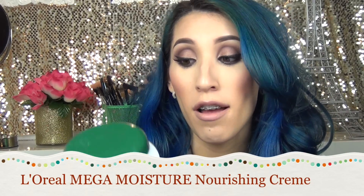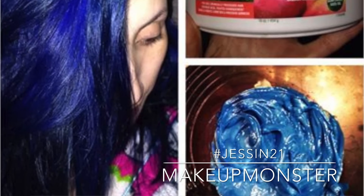The first one is the L'Oreal Mega Moisture Nourishing Cream Mask for your hair. I've actually been using this forever — since high school — and I'm so surprised I've never mentioned it before. I did post a picture on Instagram, so I wanted to talk about it here. It's a mask I use once a week, and I can only find it at Sally's Beauty Supply.